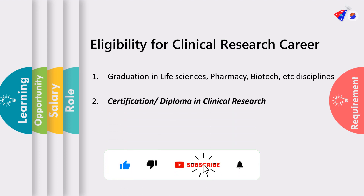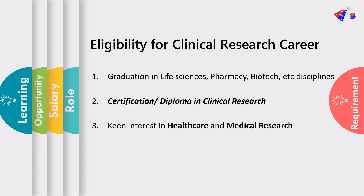Once you have that graduation, it is very important to move to the next step, which is to pursue a certification or a diploma in clinical research. This is very important and mandatory because this certification or diploma essentially teaches you everything about clinical research which is not taught during your graduation. The third thing is that you need to have keen interest in healthcare and medical research, because most of the clinical research jobs revolve around hospitals and clinical research sites.